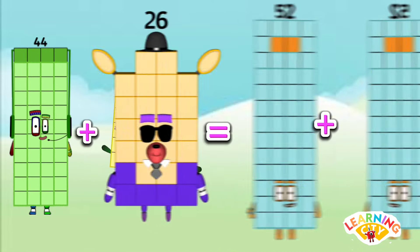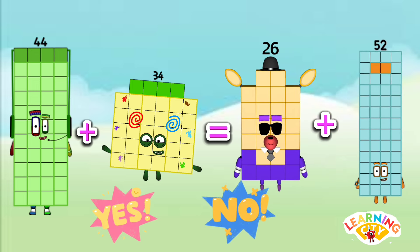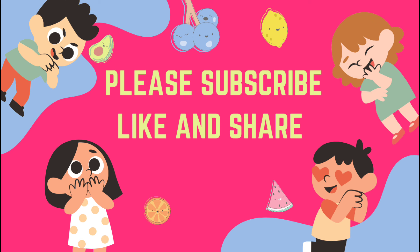Is 44 plus 34 equals to 26 plus 52? The answer is yes — 44 plus 34 is equals to 26 plus 52. 78 is equals to 78. If you like my video, please subscribe to my channel, like and share my video. Bye!